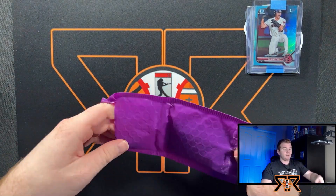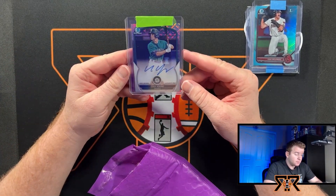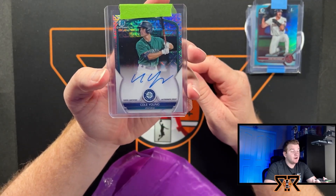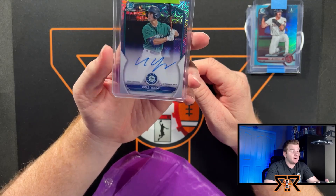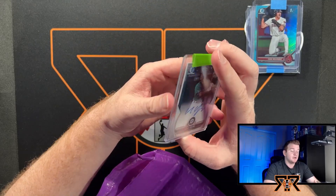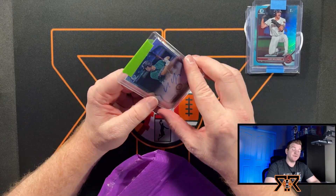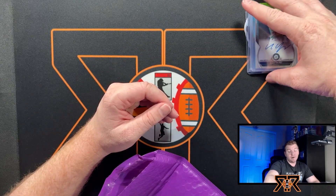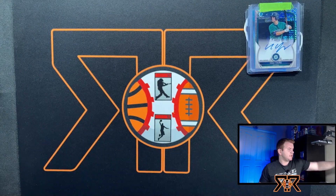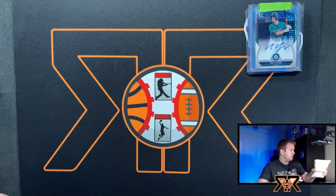Oh my goodness — Cole Young Bowman Chrome Autograph! That's awesome, because I don't have a Topps autograph of Cole Young. Thank you, that is amazing. I absolutely love Cole Young — I think he's freaking phenomenal. That is way too nice, Jason. They have some really nice Leaf and Panini autos of Cole Young, but nothing like that.